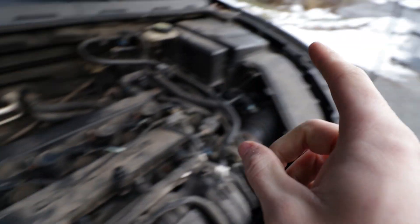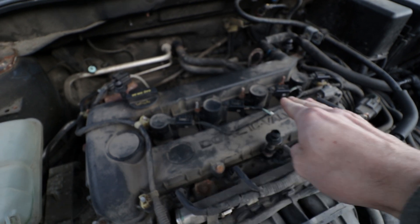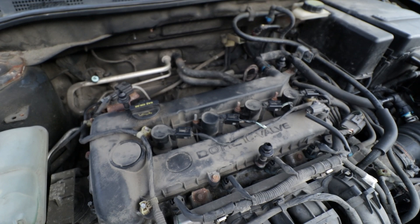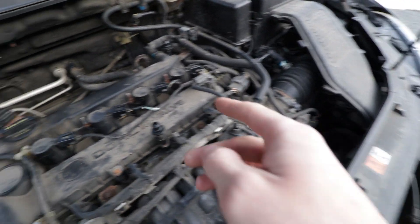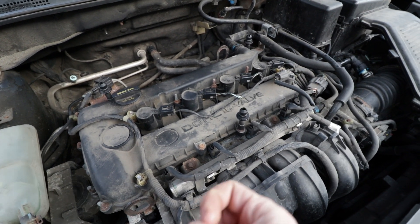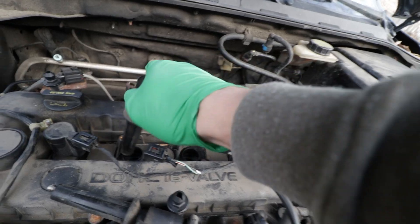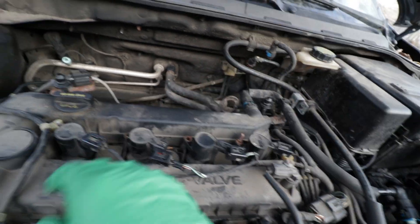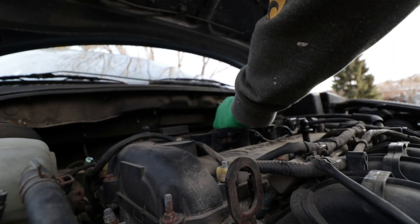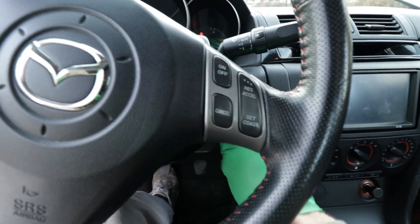Cylinder two is not firing, so here's the diagnostic plan: first, I'm going to swap the coil packs between two cylinders to see if that changes which cylinder misfires — that will rule in or out the coil pack. If it's not that, I'll pull the spark plug, re-gap it, and reinstall it. If that doesn't work, I'll try one of the old spark plugs. I forgot my compression tester, so compression testing and wiring would be next steps after that. Coil pack is swapped — let's see if it did anything.